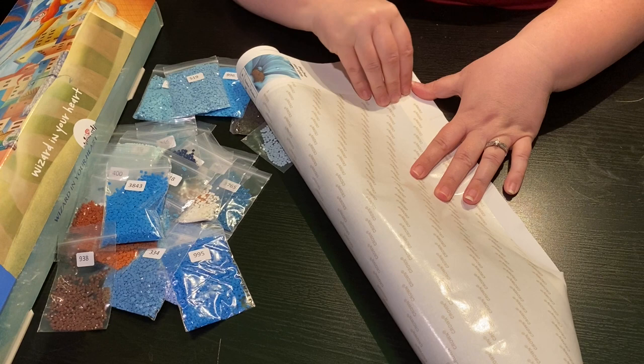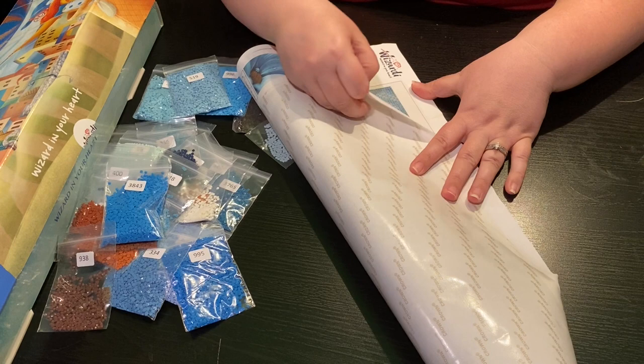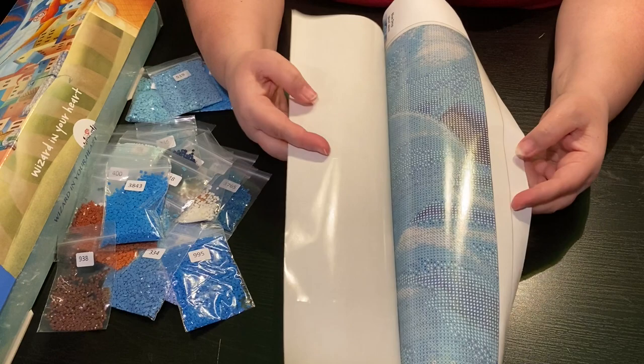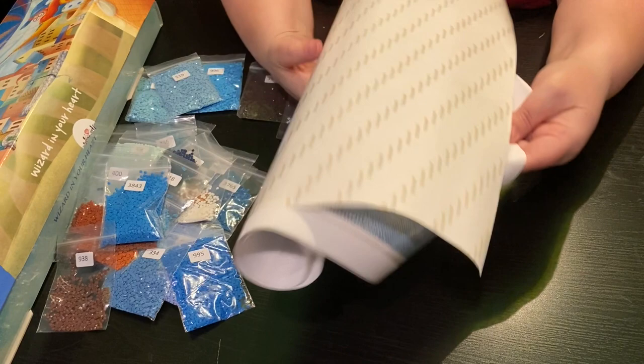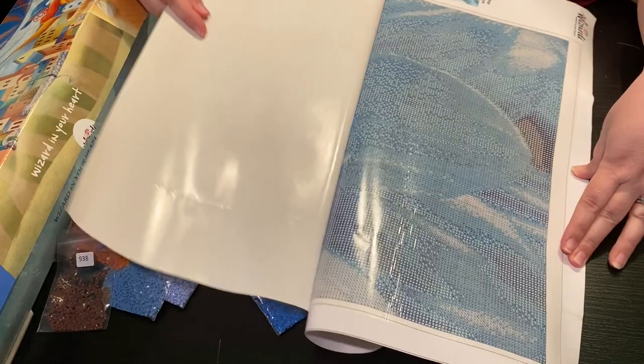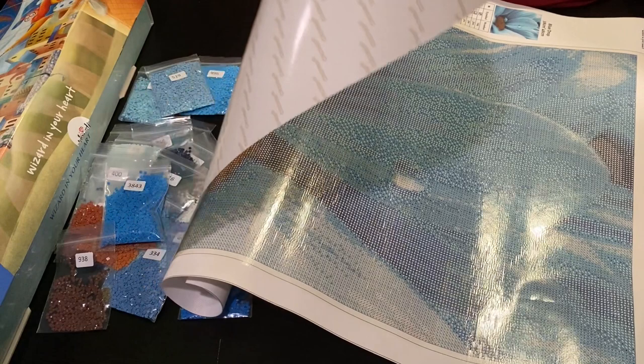So just be aware of that. What I'm going to do is gently pull this off. The material they use is really nice — it's a fabric material with a really tight weave. So when they print on the canvas, it helps the symbols be really clear.